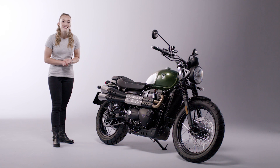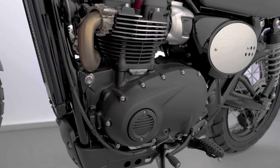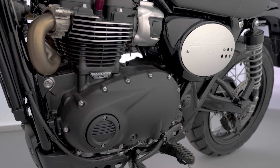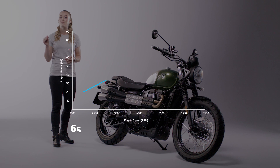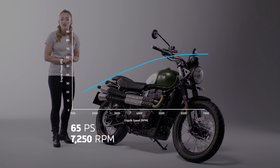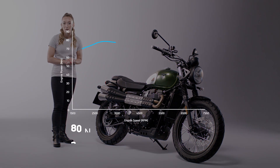At home on all types of roads, this versatile bike is fast and fun to ride, thanks to the responsive high-torque 900cc twin-cylinder Bonneville engine. It has incredible torque from low down right through the rev range for strong acceleration, with peak power arriving at 7,250 rpm and peak torque at 3,250 rpm.